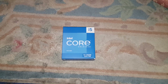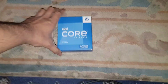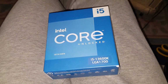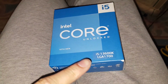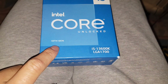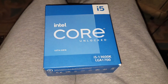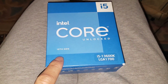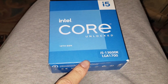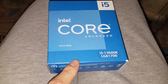Hey guys, Mr. Wahidol Hak here, back with another video. Today I'm going to be unboxing the i5 13600K. It uses the LGA 1700 socket, which is the newer one — very nice, 13th gen. The two options for me were the i7 12700K versus this i5 13600K, and I decided to get this because it's a bit cheaper but also outperforms the i7.